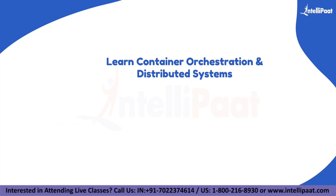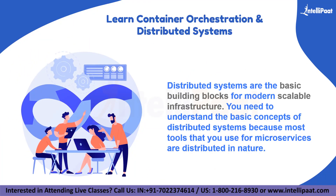Let's also talk about container orchestration and distributed systems. Distributed systems are the basic building blocks for modern scalable infrastructure. You need to understand the basic concept of distributed systems because most tools you use for microservices are distributed in nature — for example, Kubernetes. Container adoption is increasing day by day. Even if your organization is not using containers now, it is best to have hands-on knowledge of container technology like Docker or Podman. Once you understand Docker, you can start learning about container orchestration tools like Kubernetes and Docker Swarm.